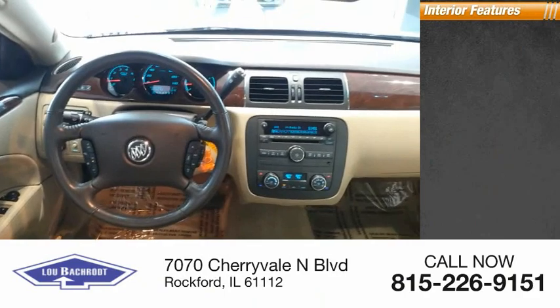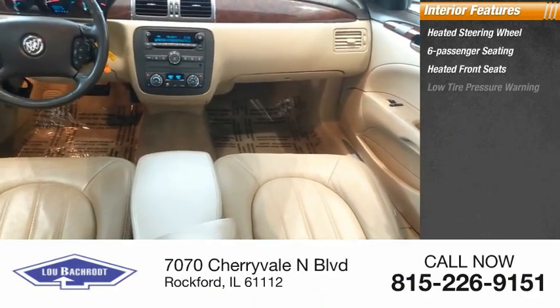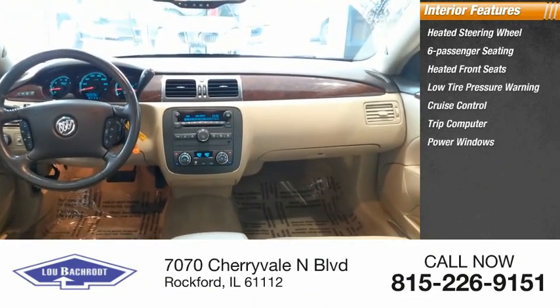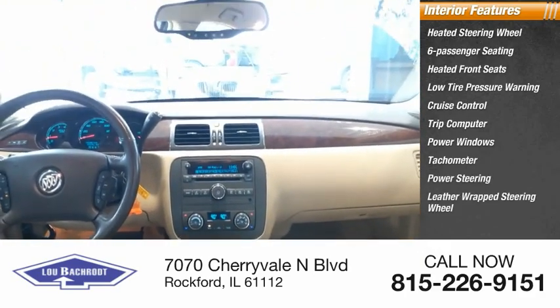Inside you'll find a heated steering wheel, six-passenger seating, heated front seats, low tire pressure warning, cruise control, trip computer, power windows, tachometer, power steering, and a leather-wrapped steering wheel.